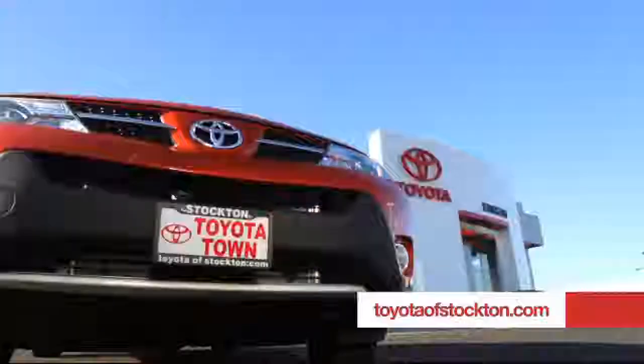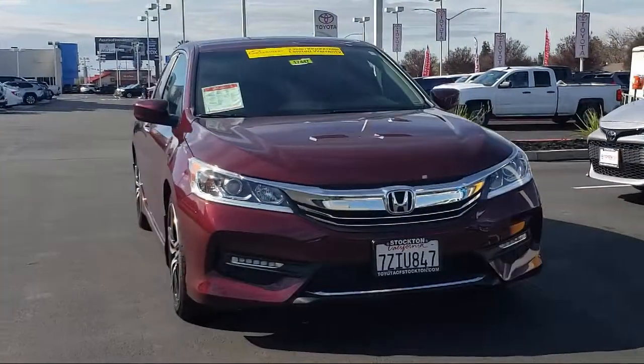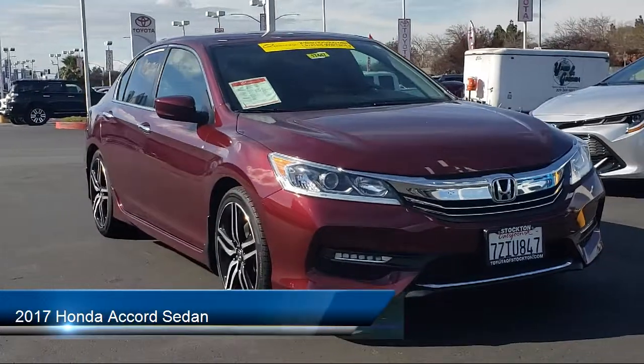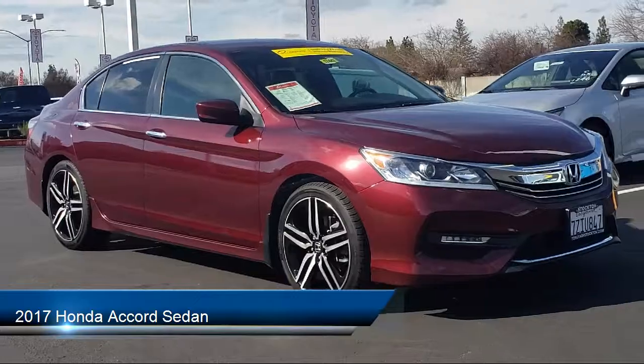For over 20 years, Toyota Town of Stockton has been one of the Central Valley's premier automotive dealerships, and here's another example of a great vehicle from our huge selection of quality pre-owned cars and trucks, which comes equipped with the following features.